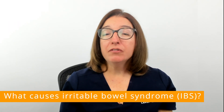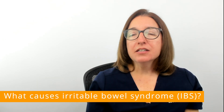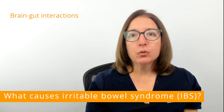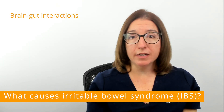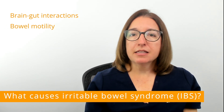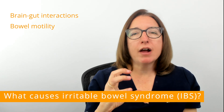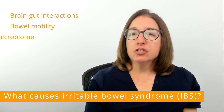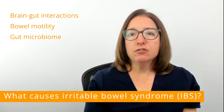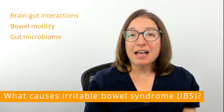The exact cause of irritable bowel syndrome is not known, but there are a number of contributing factors. This includes issues with brain-gut interactions, meaning the signals between the brain and intestines are not well-coordinated. Altered bowel motility is another contributing factor, meaning the muscles in the intestines either contract too strongly or don't contract strongly enough. Changes in the gut microbiome — the number or type of bacteria and other microbes that reside in the intestines — is another factor.